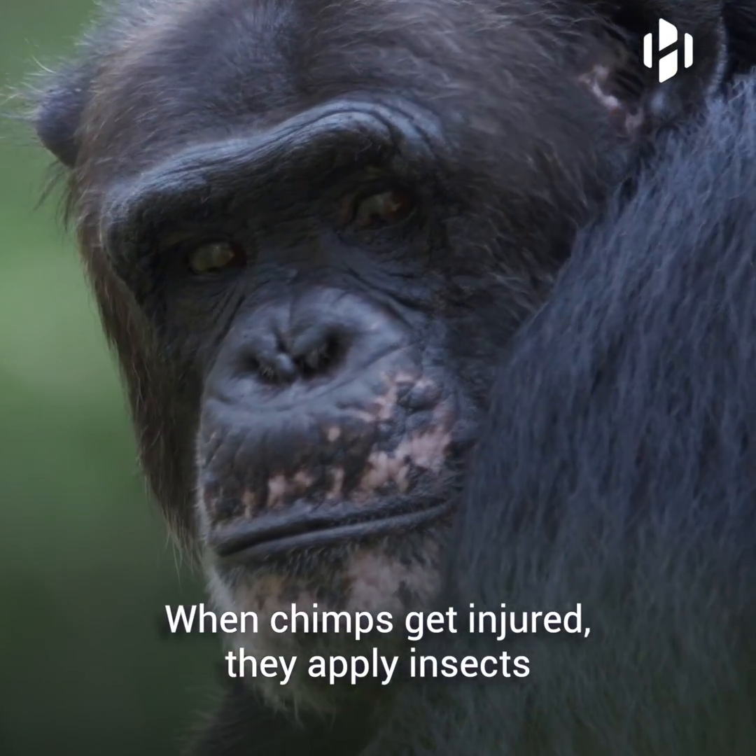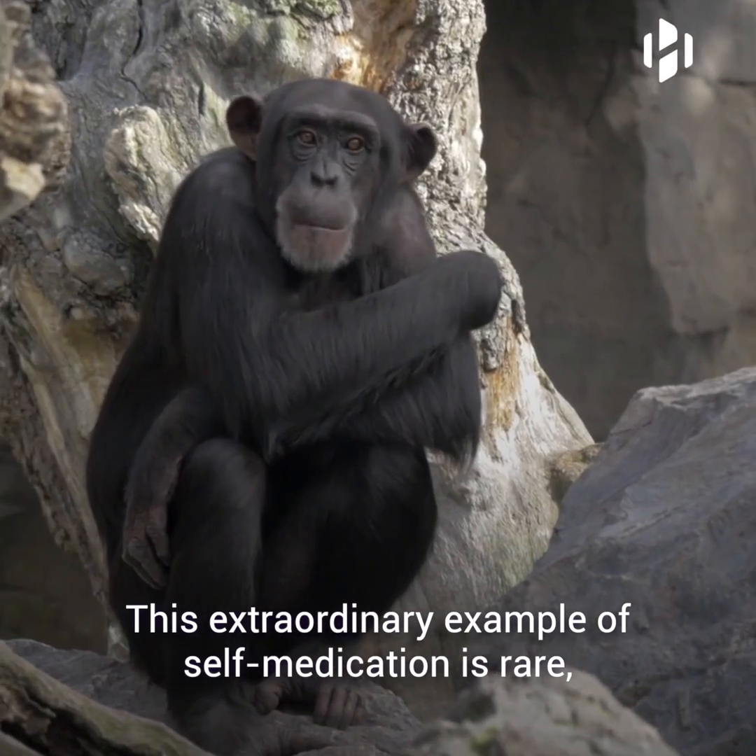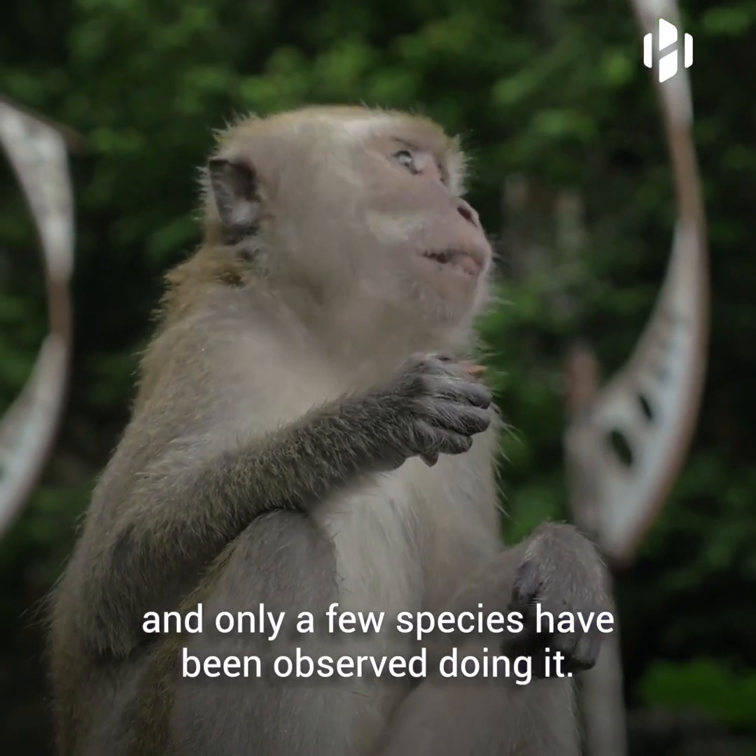When chimps get injured, they apply insects to their wounds in order to treat them. This extraordinary example of self-medication is rare and only a few species have been observed doing it.